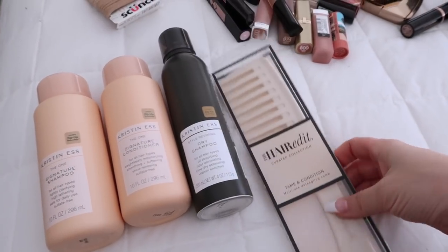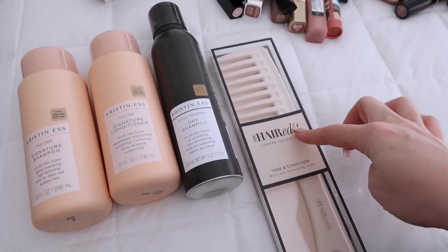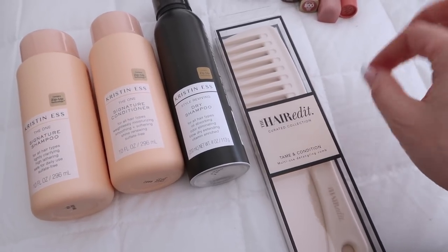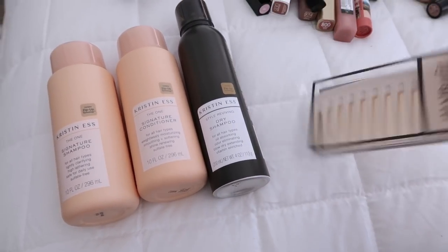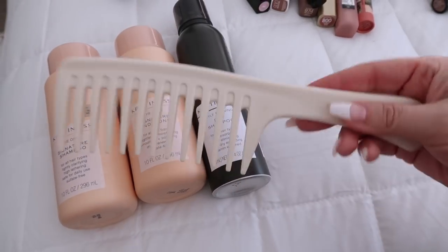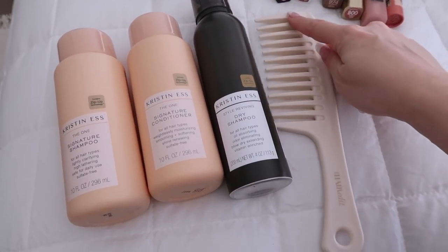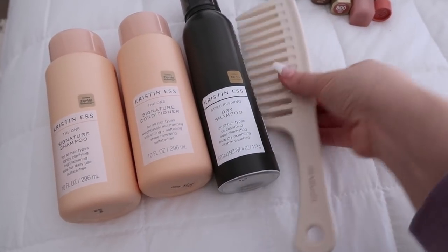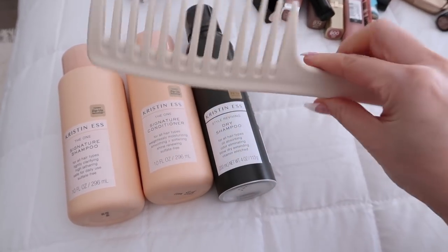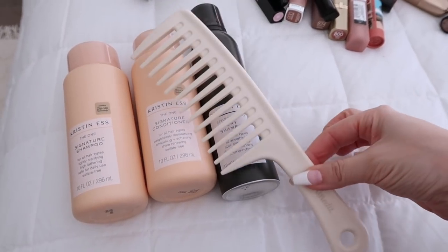This last thing I got from Ulta — it's by The Hair Edit, and this is their Tame and Condition Multi-Use Detangling Comb. I had one by the Macadamia brand, but the aesthetic of this one is so nice. The other one didn't have a handle, so I like that this one is so much more comfortable. I just used this last night to comb through my hair and I love it. It's great to comb through wet hair, not dry.